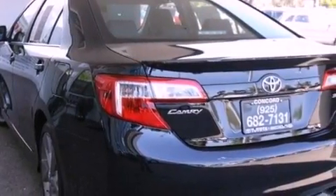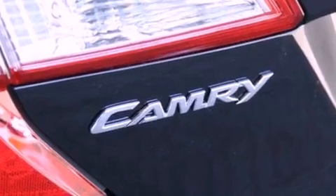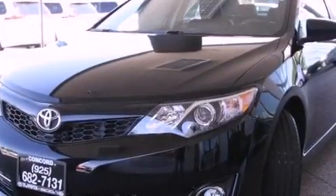The following features are also included: air conditioning, a split folding rear seat, cruise control, a CD player, a leather interior, and a passenger side vanity mirror.